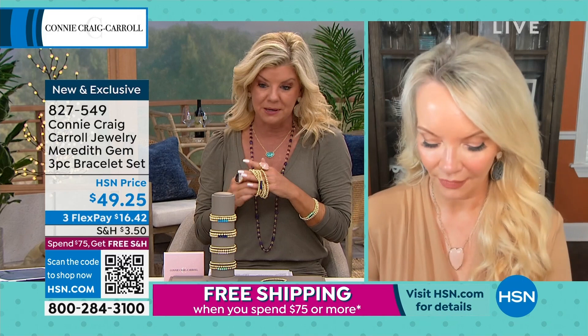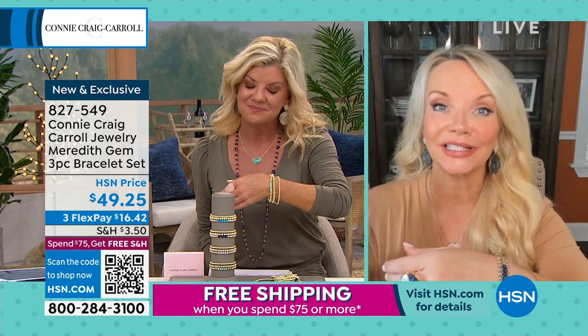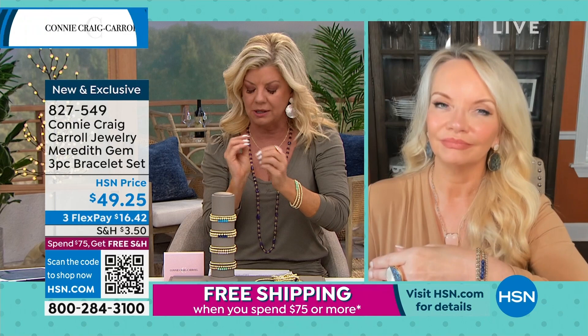I am thrilled these are back, and thrilled they're back for you because I know your mom and you both wear these all the time. My mom is riddled with horrible arthritis — disfigured — and she can very little with her fingers. This she just loves because she gets so many compliments, and she just slides it on and out the door. And it's so rich looking.